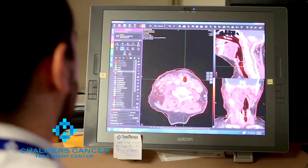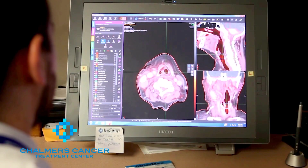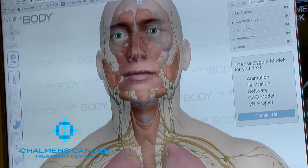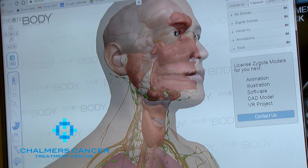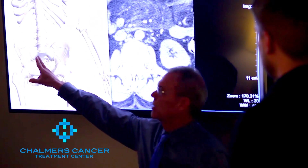We'll show you the MRIs, the CT scans, and show you where the disease process is. We use some 3D software that we like to be able to show the anatomy so you can clearly understand not only where the disease is but also where we're going to be treating and how we're going to treat it.